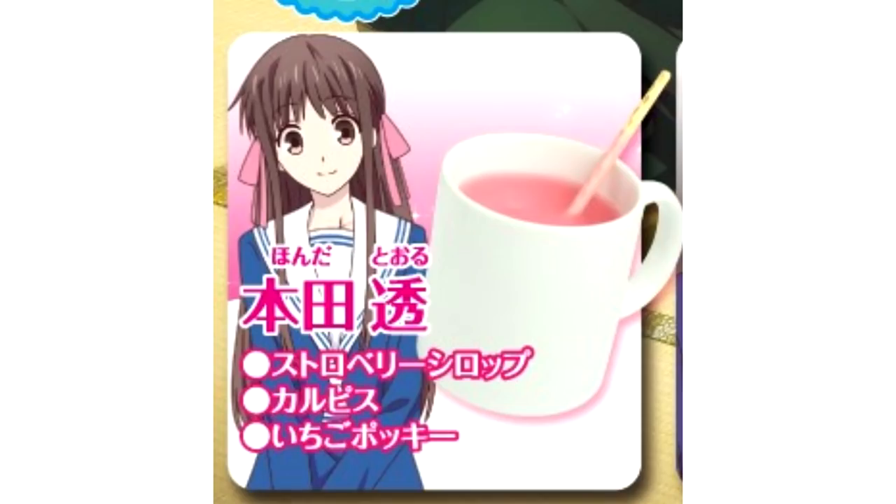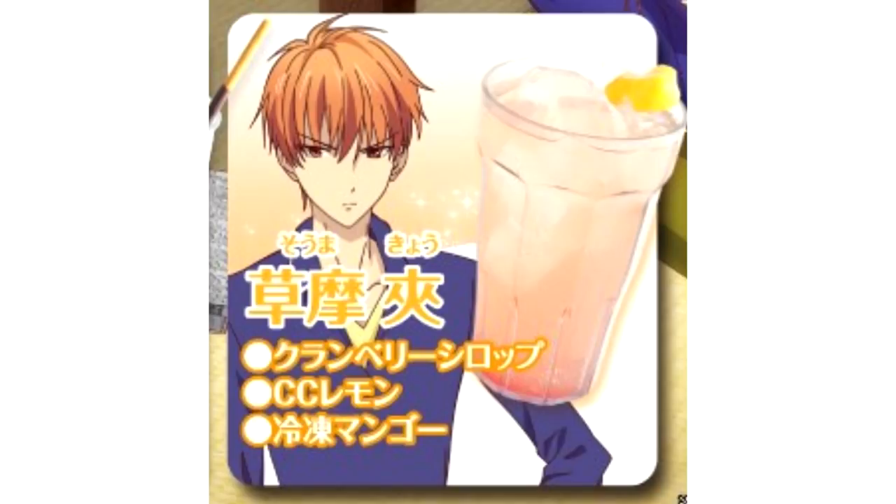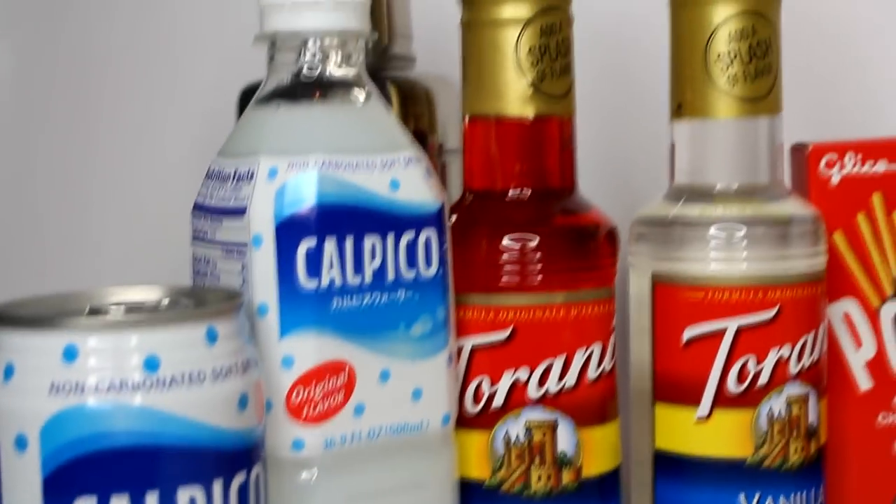So for the Fruits Basket collaboration cafe, there are four total drinks: Toru Honda's drink, Yuki Soma's drink, Kyo Soma's drink, and Shigure Soma's drink. A lot of these supplies can range from getting them at your local grocery store, visiting your local Japanese market, or Amazon.